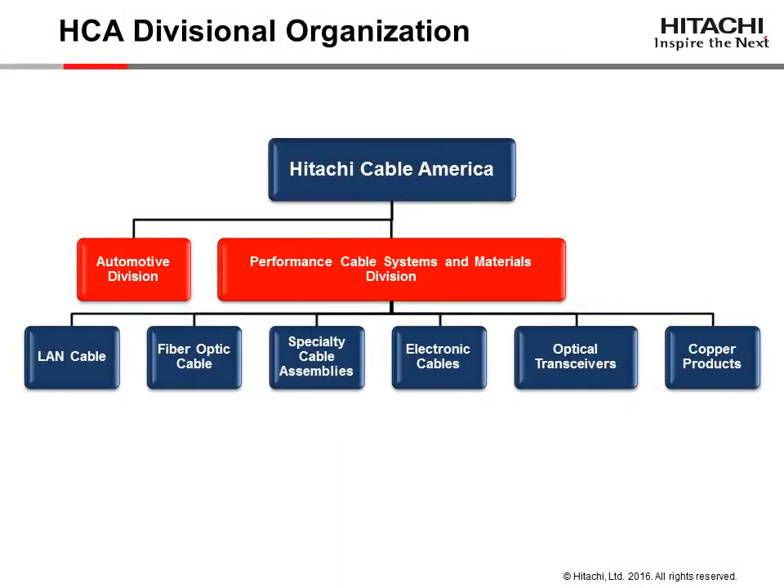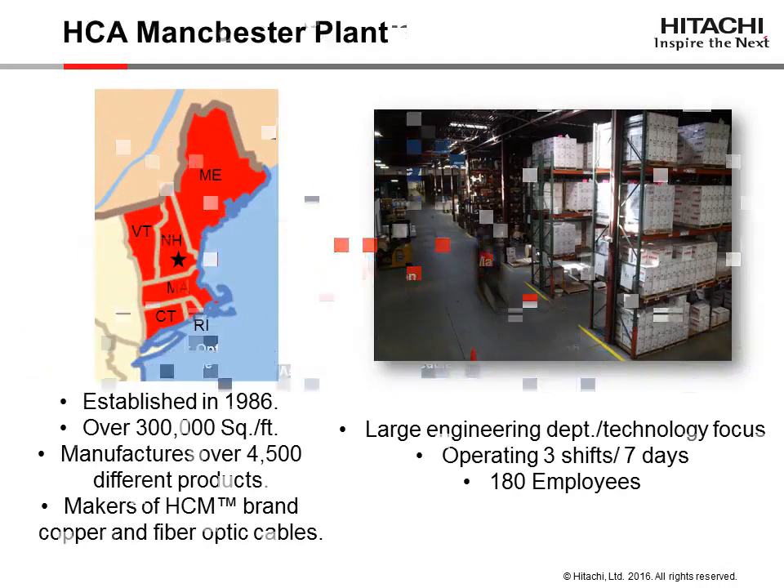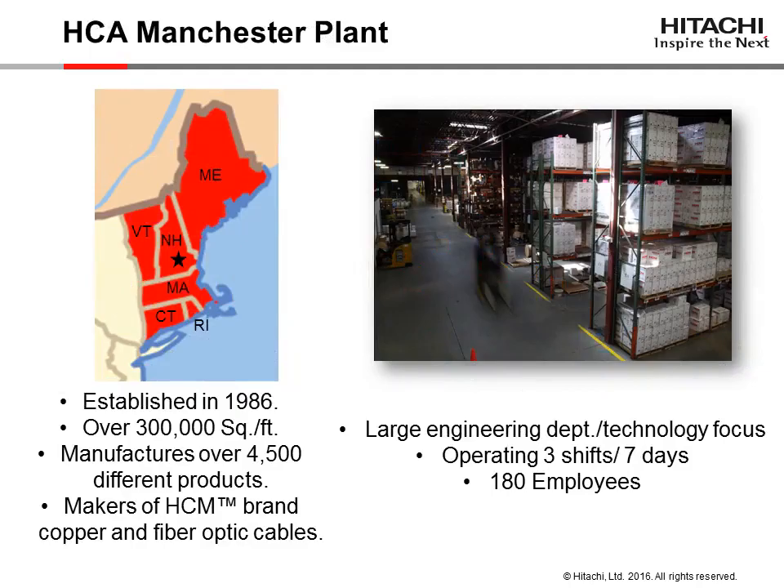Hitachi Cable America consists of two divisions: automotive and performance cable systems and materials. Hitachi Cable America, formerly Hitachi Cable Manchester, was founded in Manchester, New Hampshire in 1986.